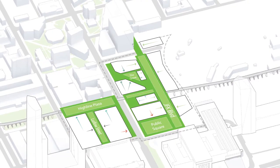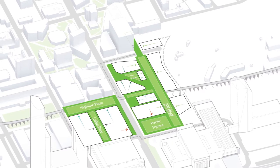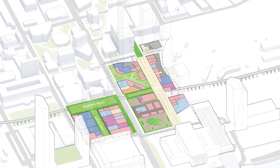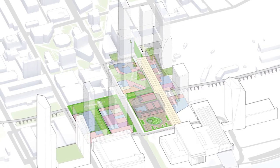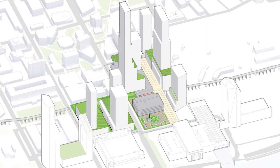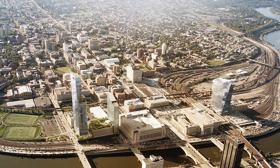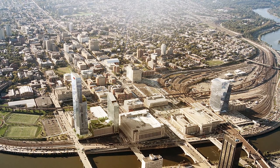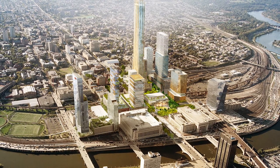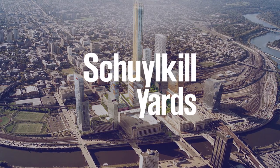This network of public spaces informs how the new building sites are organized and ultimately defines the master plan. The plan introduces eight new high-rise sites, each with a diverse mix of environments — from traditional offices to innovation spaces, laboratories to residences, hotel to retail. This is the place where buildings become bridges, individuals connect into community, and ideas iterate into innovations. This is Schuylkill Yards.